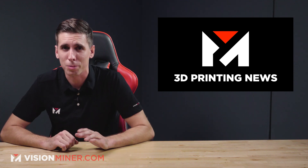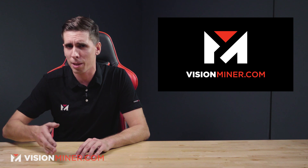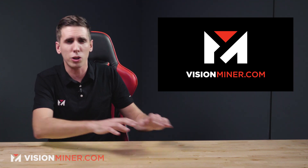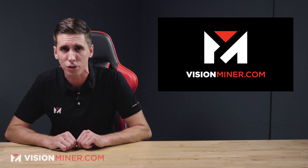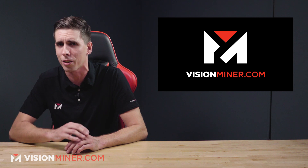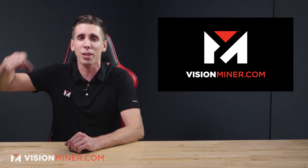Let us know down below what you thought of this episode or any news stories you thought were cool, and of course leave a funny comment — you have the opportunity to make it into the next episode. Send in your best prints or ways that you've used additive in your business and we'll feature you, your business, or your channel on the next episode. Here at Vision Miner, we specialize in high-temperature, high-performance thermoplastics, the machines to 3D print them, and the tools to make it easier. And if you don't want to do it yourself, we'll do it for you in our service. Give us a call or shoot us an email — we love hearing from you. Have a positive rest of your day, and I'll see you on the next video.